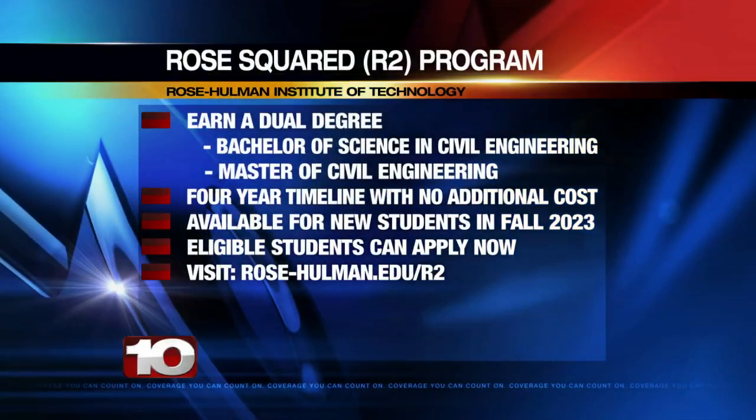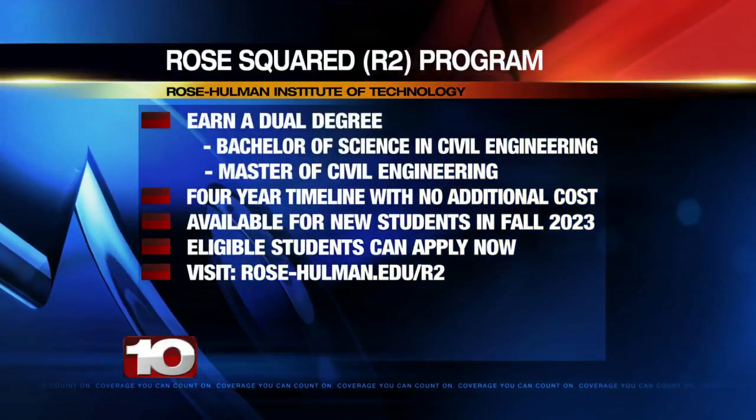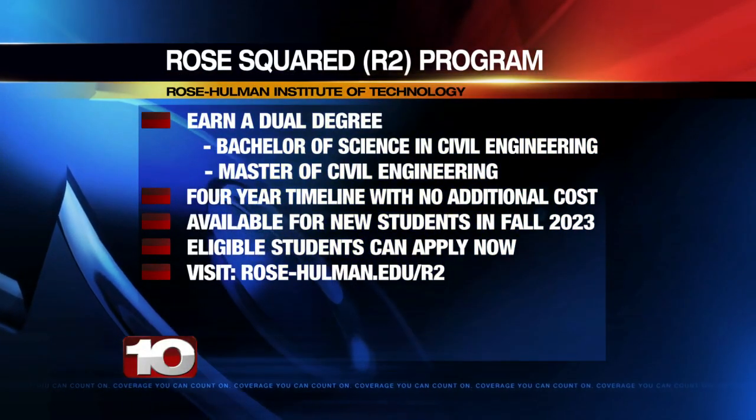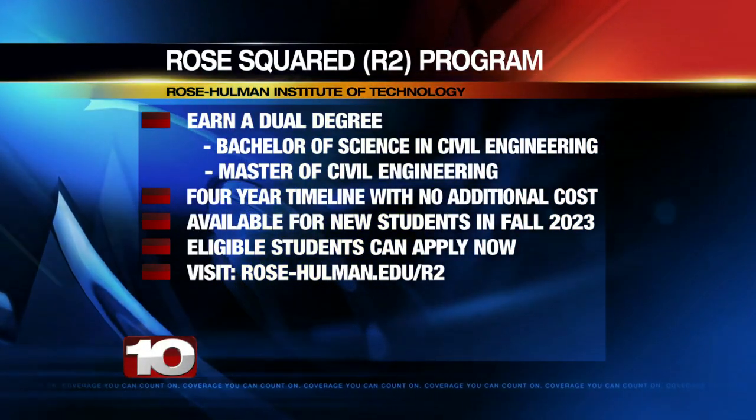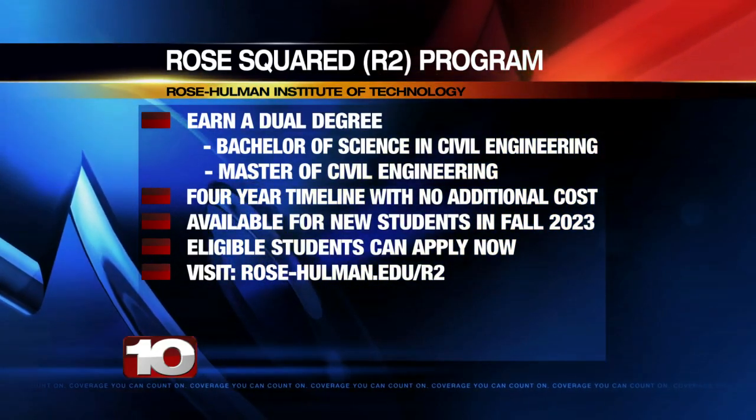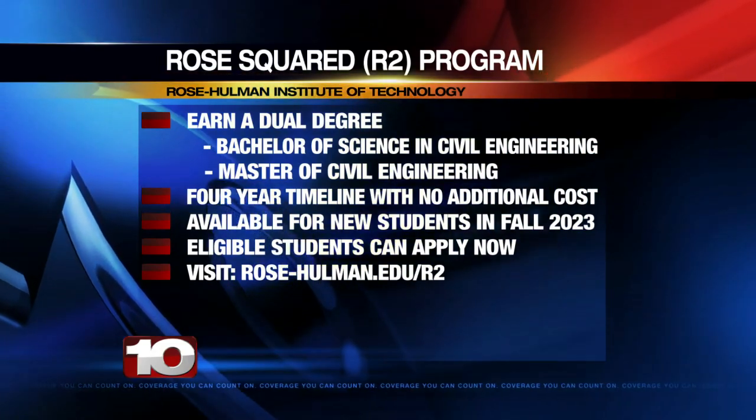This is within the same four-year timeline at no additional cost. The R2 program will be available to students beginning in Fall 2023. Current students who are eligible can apply now. Visit rose-hulman.edu for more details.